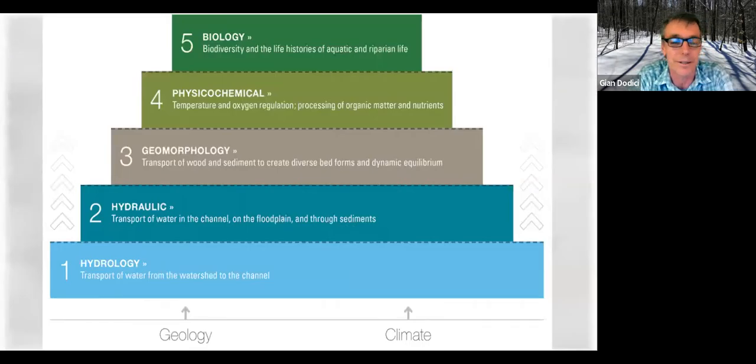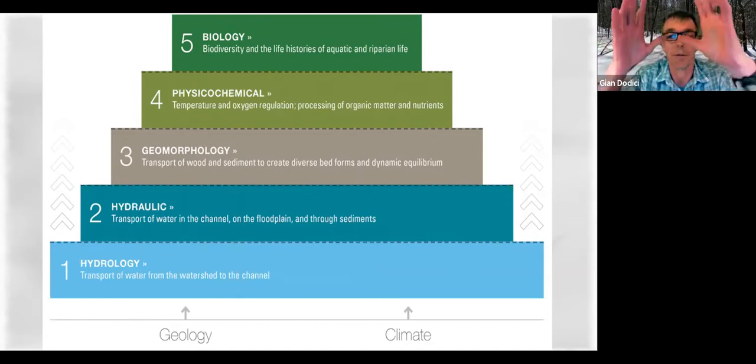This is probably the most complicated slide I'll show tonight. I want to give you an idea of how we look at streams and watersheds. We basically start at the bottom of that pyramid and work our way up with hydrology — the water falling out of the sky as snow or rain. Then the hydraulics: when that water hits a stream, how it acts in the stream, up to geomorphology.